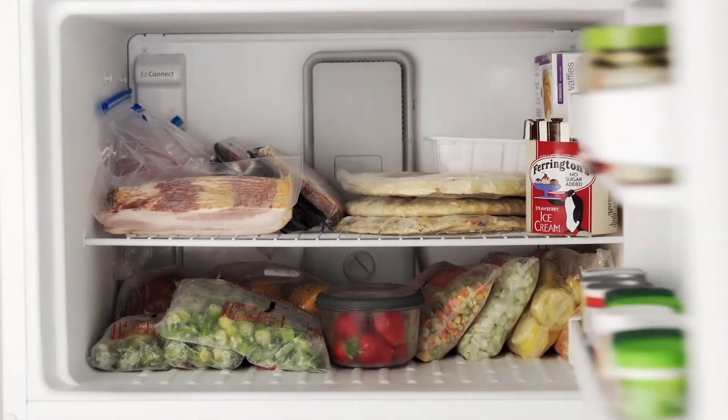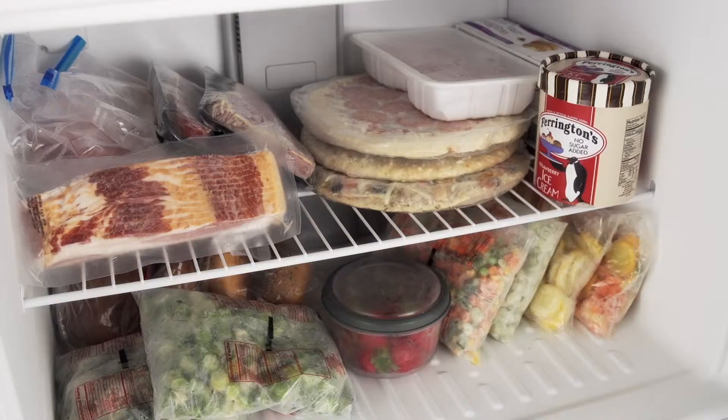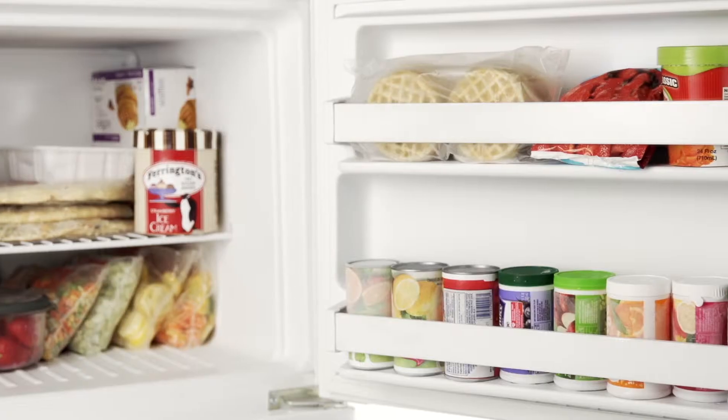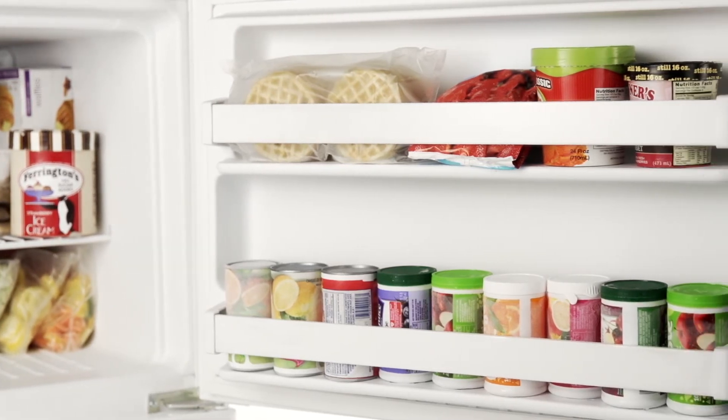The freezer is equipped to accommodate an easy-connect ice maker, or keep it the way it is for even more storage. A full-width wire shelf and two freezer door bins provide optimal storage and organization for ice cream, pizza, frozen dinners, and more.